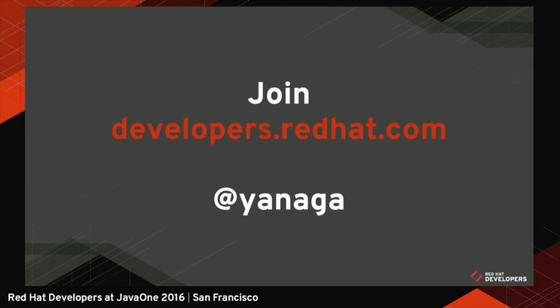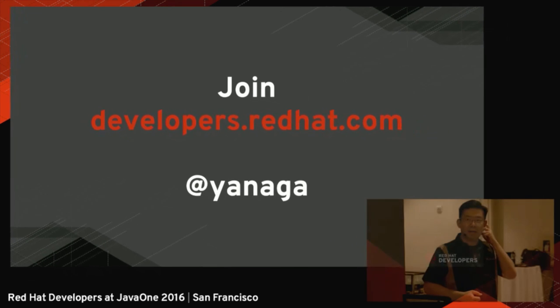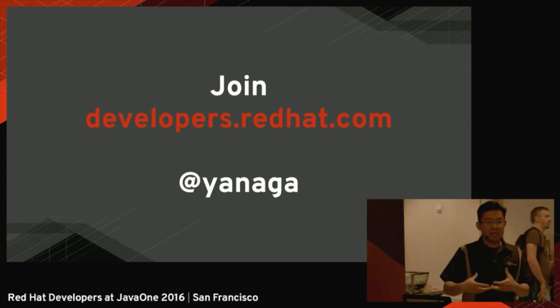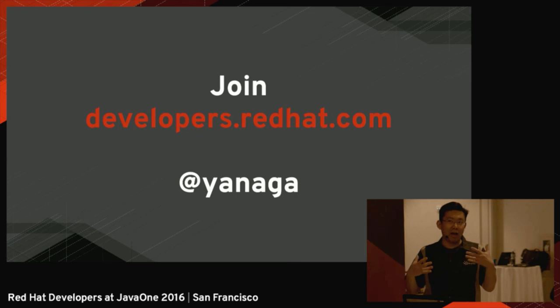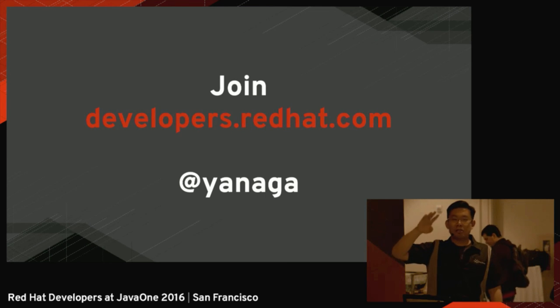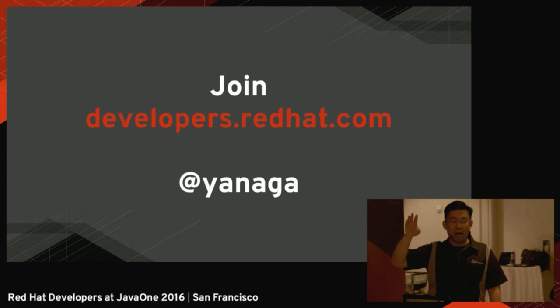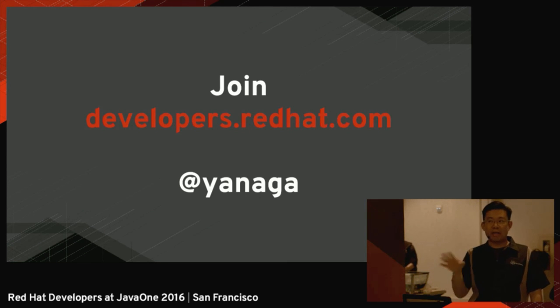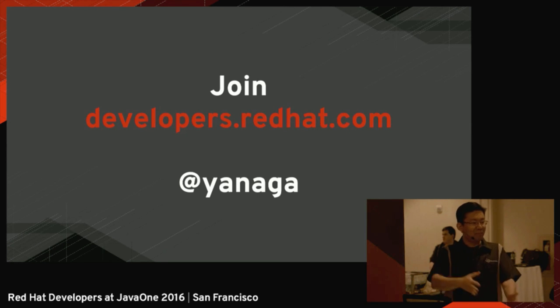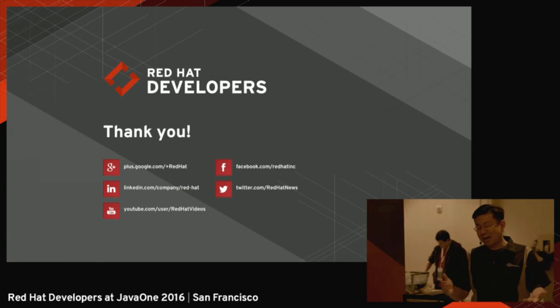If you want to know even more about DevOps and microservices, I'm currently writing a book about how to break a monolithic database into a microservice relational database — a topic I've been studying for almost a year. It will be available at developers.redhat.com, along with lots of articles, tutorials, videos, and many other O'Reilly books you can download for free once you register. All Red Hat software is also available for free for development. I'm available on Twitter at Yanaga if you have any questions. Thank you very much.